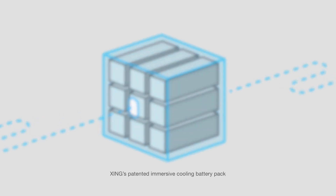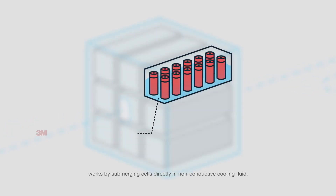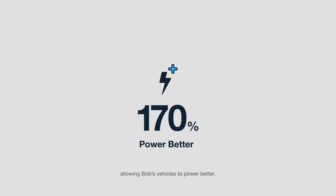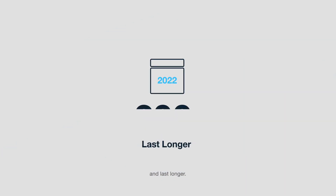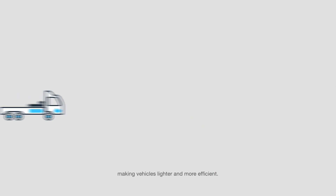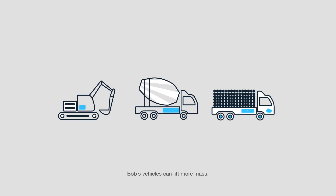Zing's patented immersive cooling battery pack works by submerging cells directly in non-conductive coolant fluid. This technology vastly improves heat transfer and cell temperature uniformity, allowing Bob's vehicles to power better, charge faster, and last longer. Zing's battery packs achieve industry-leading power density, making vehicles lighter and more efficient. Bob's vehicles can lift more mass, mix more concrete, or carry more materials.